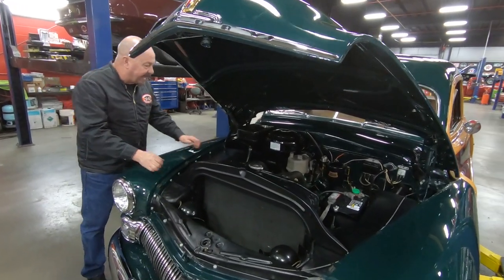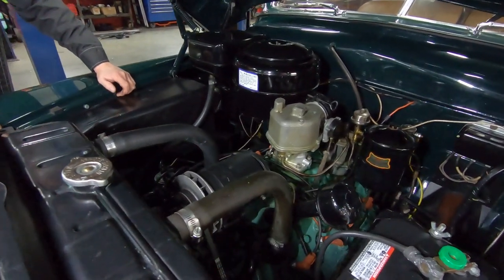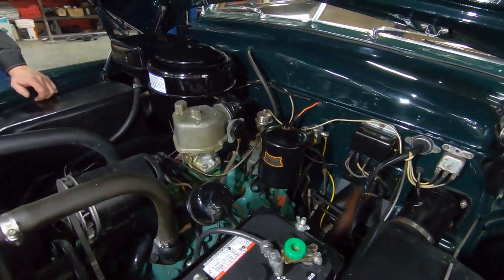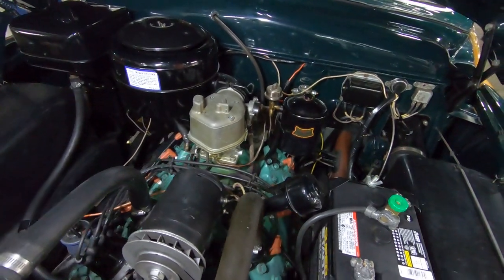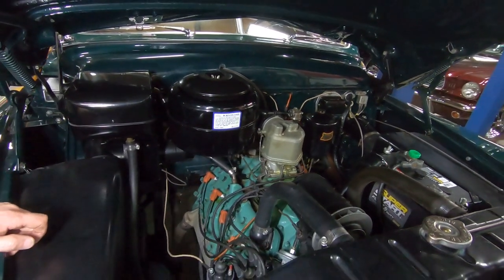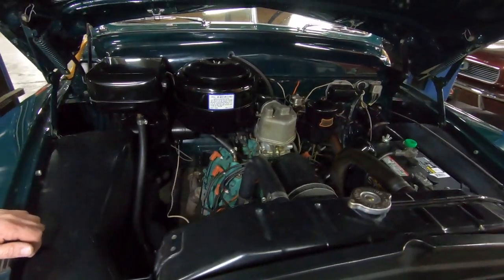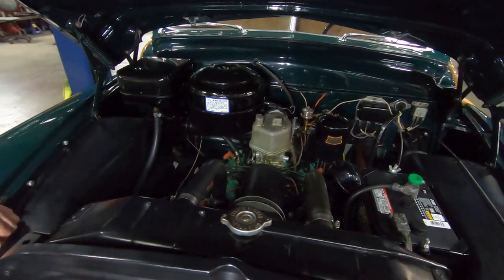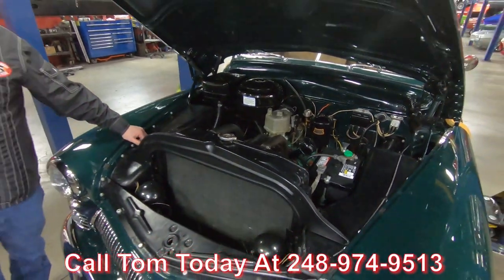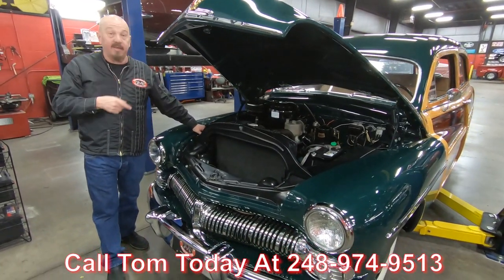All right, we've got a Mercury flathead in here. This very well could be the original motor — it's got the right heads on it and an 885 Holley carb. I mean, look how neat everything is under here — it is beautiful. I can't say enough good things about it. I feel like this is a real find for anyone. Super rare right here. At Vanguard Motor Sales we would love to park this dream in your driveway. Give Tom a call at 248-974-9513 and let Vanguard Motor Sales park this dream in your driveway.